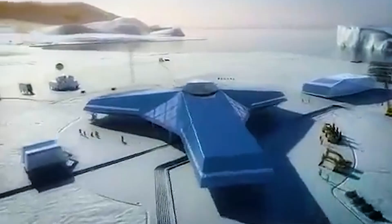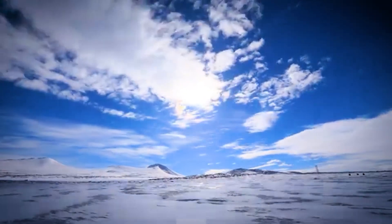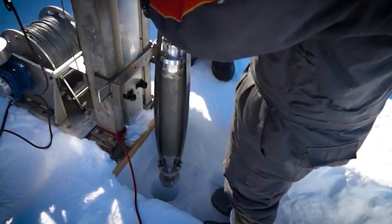But what about the environment? Jongbogo was built with eco-friendly features that help lower its carbon footprint. This station shows that even in the most extreme places on Earth, design and technology can come together in smart and meaningful ways.